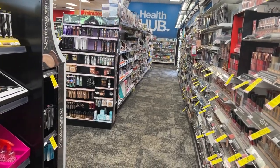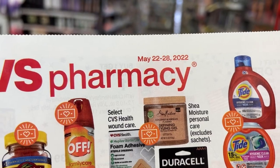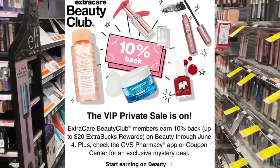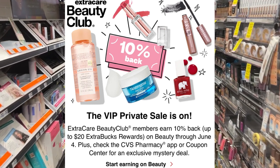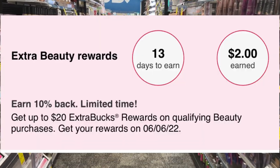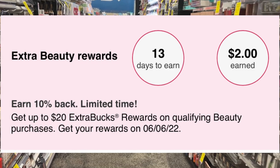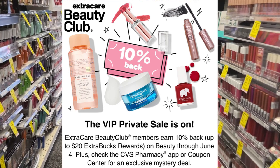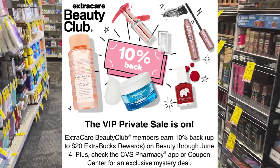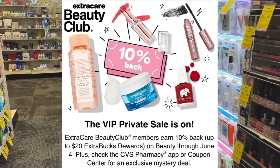Hey y'all, it's T and welcome back to Tea Time. In this video we'll be going into CVS to do the deals for the week of May 22nd through May 28th. Decent deals going on this week, but I am most excited about picking up some beauty items because we have this VIP sale back, which looks to be the same as the epic beauty event we had last month. I've already checked my app and it looks like we have some real-time tracking. I did purchase over $22 worth of product today and it is tracking for my $2, which is my 10% back. In order to participate in this promotion you have to be a part of the beauty club, so sign up for that if you haven't already. Once you do that, you can go ahead and make your purchases and you will earn back 10% of all your beauty purchases through June 4th.